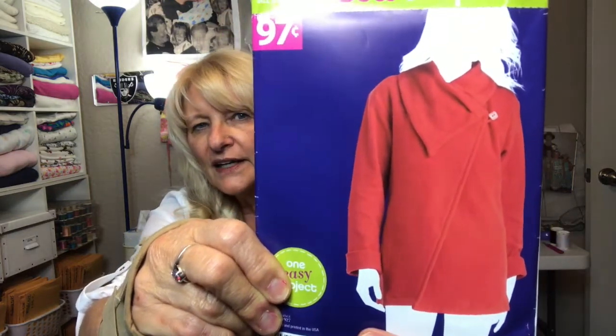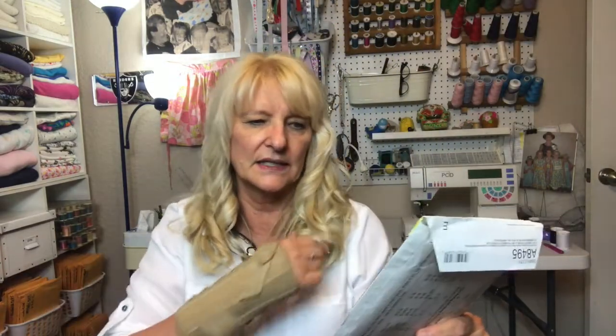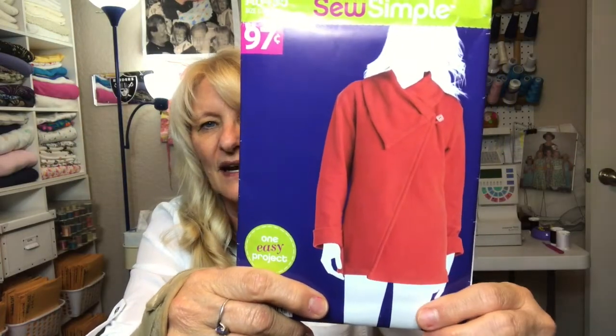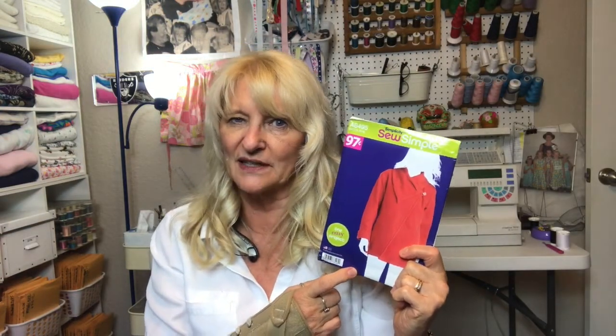Simplicity 8495 is one of their basic 97-cent patterns — perfect for my daughter in Alaska. It's not terribly complicated, with a slanted asymmetrical front, one button, and long sleeves. This would be perfect in fleece and I actually have some I could use. My daughter got me a similar top last year and I loved it — I wore it all last year when I lived up north. That's why I picked this one up.